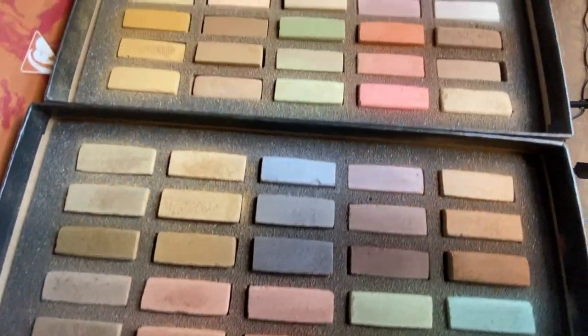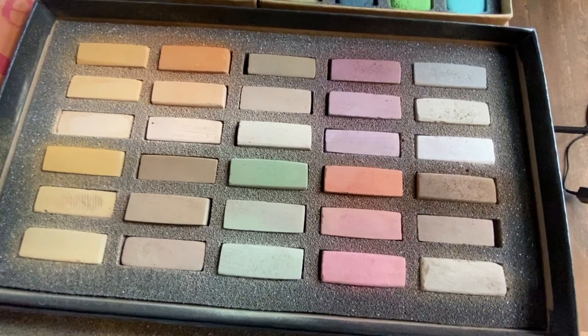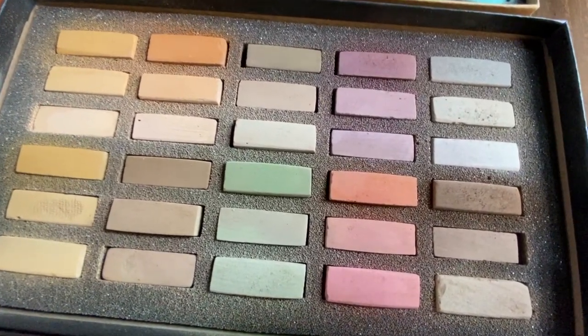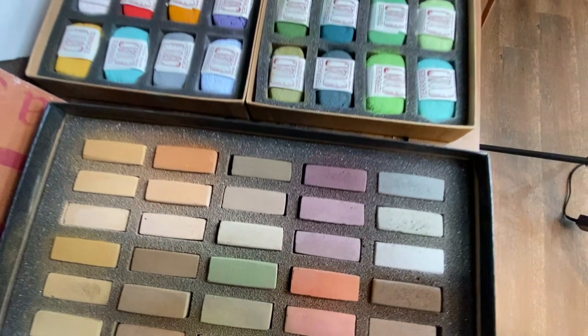I'm also so excited to use the Terry Ludwig Shades of Nature set. I did a little cross-reference with the colors and I don't think there are any duplicates between those two sets. Notice this one's a little bit lighter in value than the first one, the Shadows and Shades. I'm so excited about these.